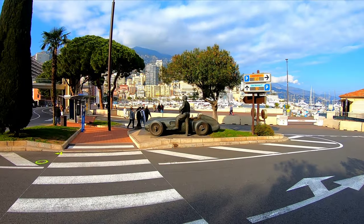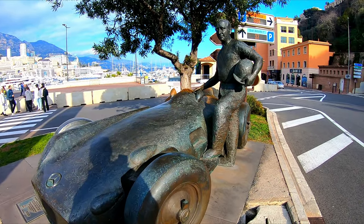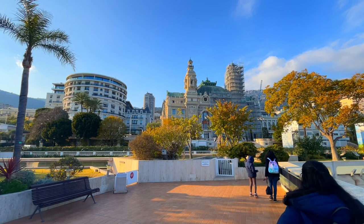This is the statue of the great Argentinian racing driver Juan Manuel Fangio, a five-time Formula One World Champion.